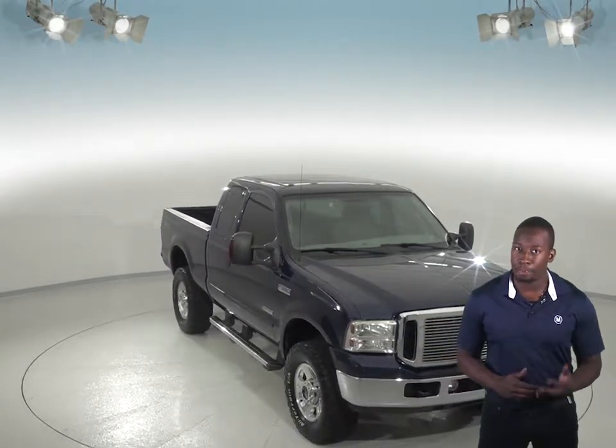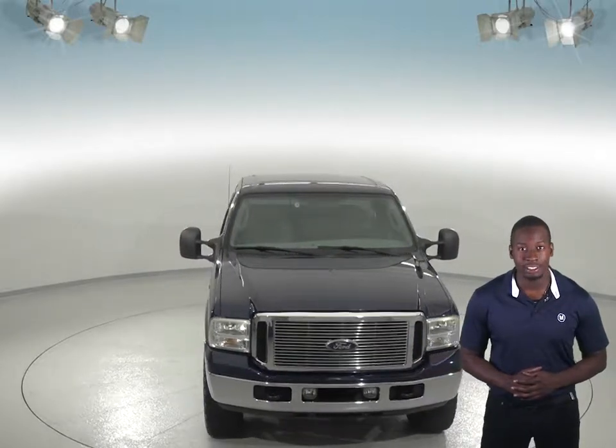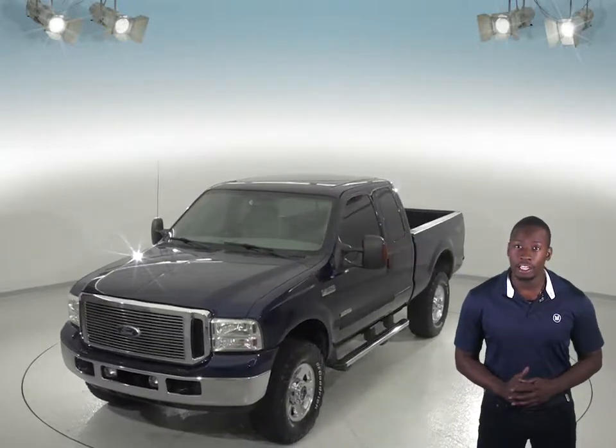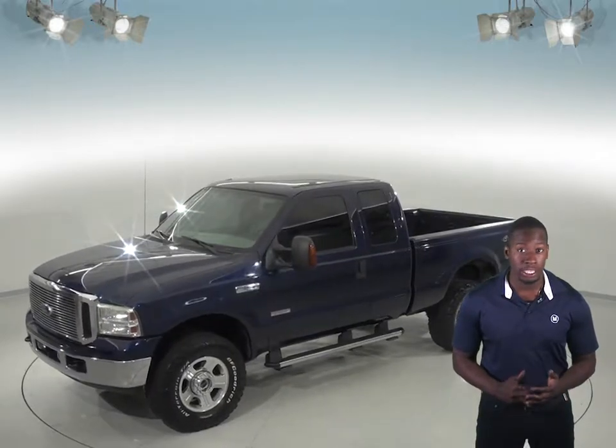If you're on a hunt for a used truck with a lot of power and a spacious interior, then you'll definitely have to check out this 2007 Ford F-350SD. You'll be able to tow anything you could want with this truck, thanks to the convenient towing package, and store it in the bed complete with a bed liner to protect the truck's finish.